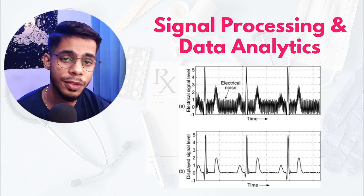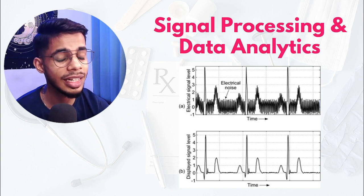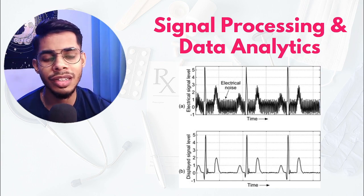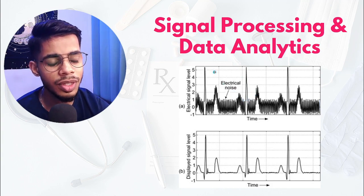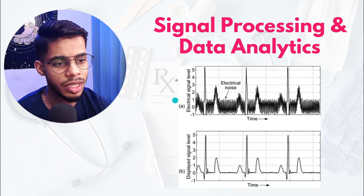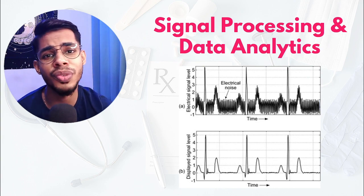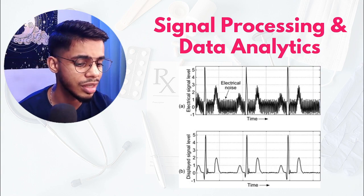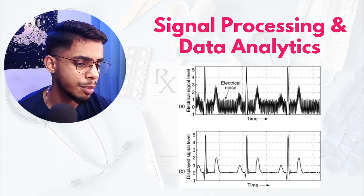The fifth must-have technical skill is signal processing and data analytics. As a biomedical engineer, you work with a lot of signals extracted from the human body. For example, with an ECG signal, when you use electrodes to acquire data from the body, the raw signal will have a lot of electrical noise and artifacts that must be filtered out. Signal processing is all about filtering those noises and extracting the best signal wave.